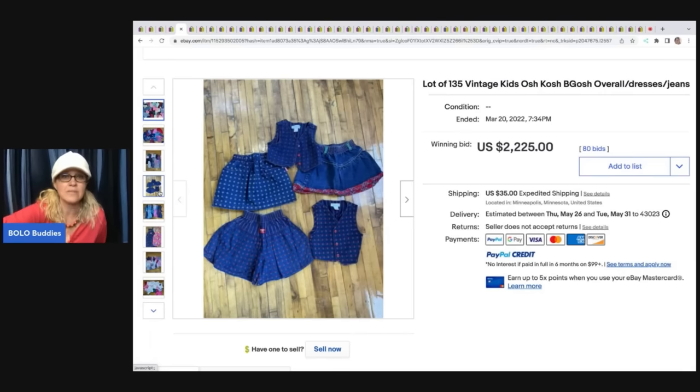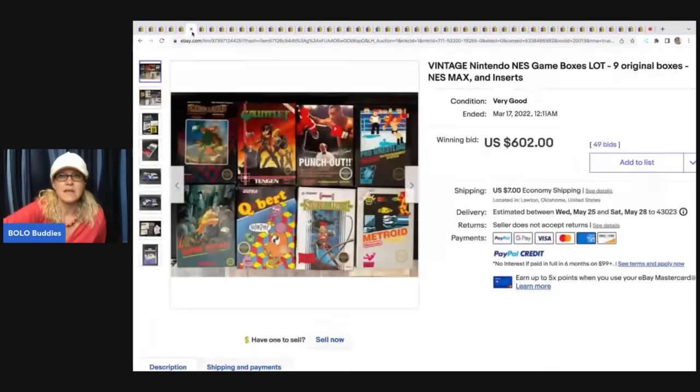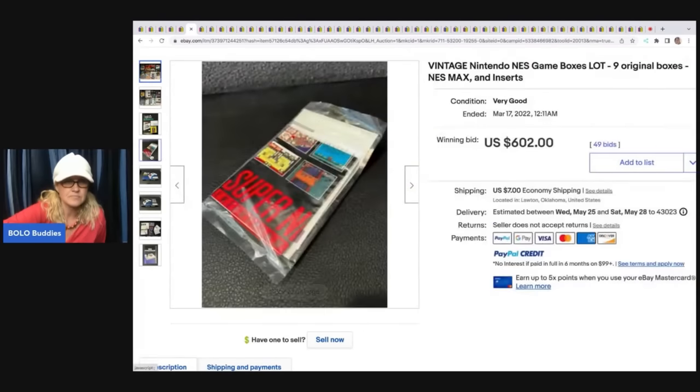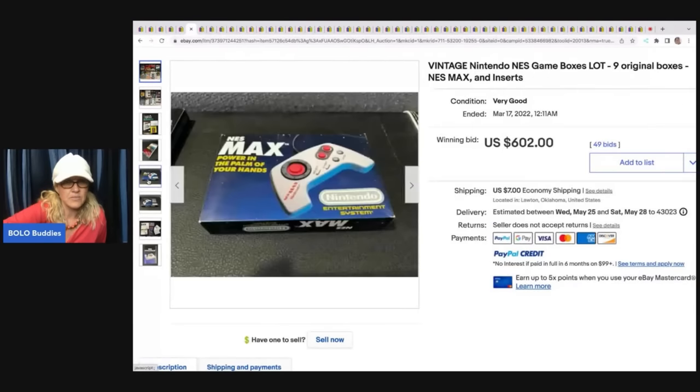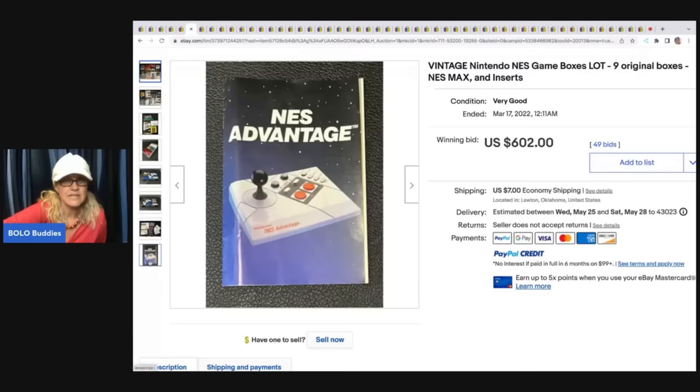Vintage Nintendo NES game boxes — these are the original boxes and inserts. I don't think the games are included. The boxes sold for $602.